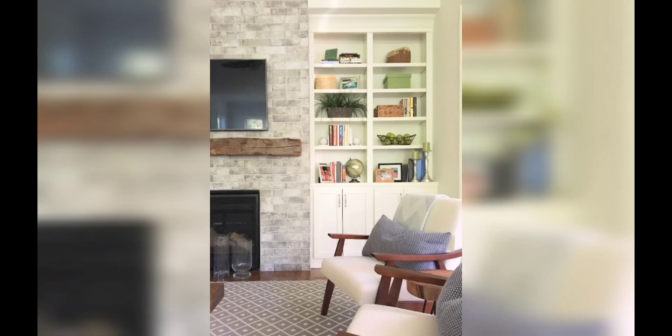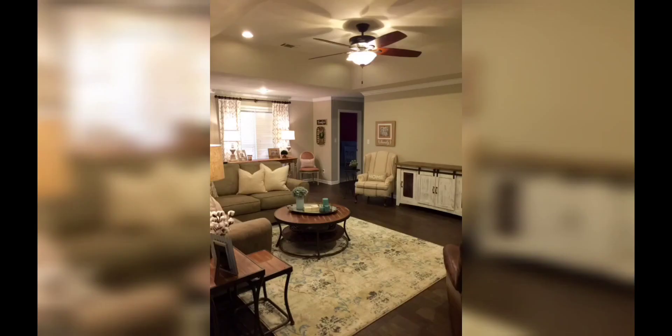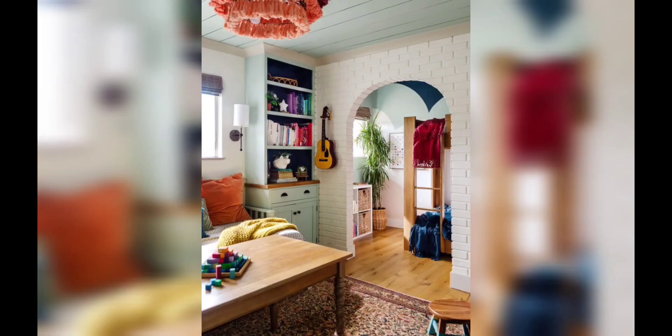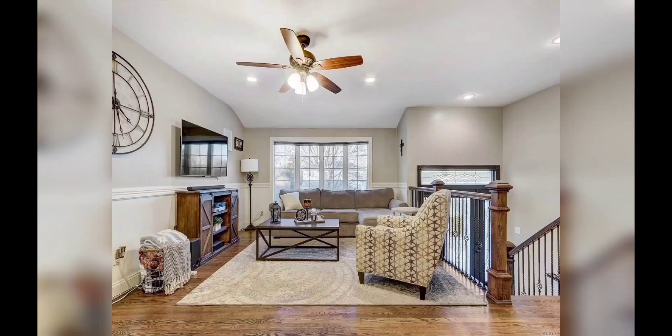Get ready to discover creative solutions that maximize your living room while embracing the rustic allure of a ranch style retreat. Our first idea is all about utilizing natural materials. Embrace the warmth of wood with exposed beams, hardwood flooring, and rustic furniture. Incorporate leather upholstery, cowhide rugs, and woven accents to enhance the ranch-inspired ambience.